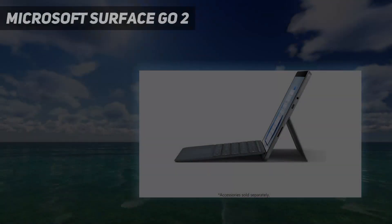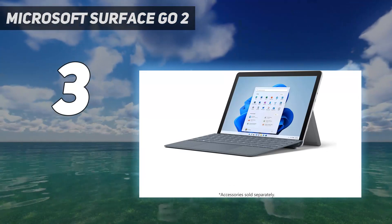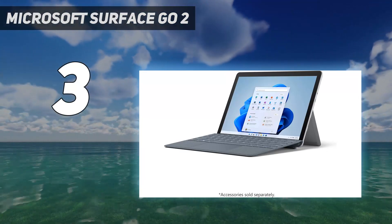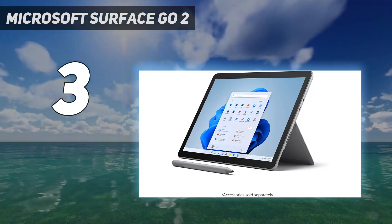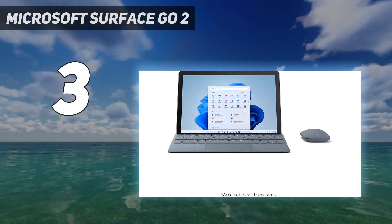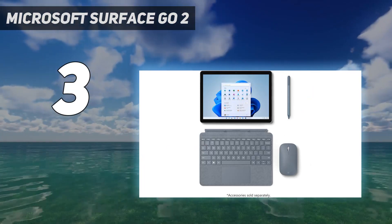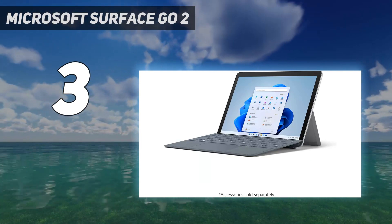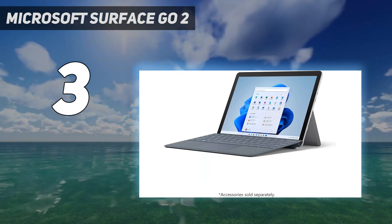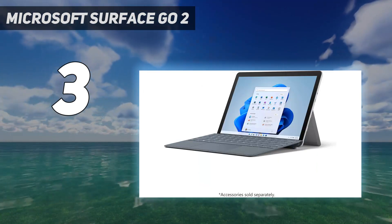At number 3: the Microsoft Surface Go 2. The Microsoft Surface Go 2 remains our top recommendation for a cheap Windows tablet because it offers all the functionality of Windows in a sleek, portable slate. It offers better battery life than either its predecessor or successor, which is why we continue to recommend it despite its age. While the newer Surface Go 3 ships with a faster processor and Windows 11 instead of Windows 10, our testing reveals it's nearly identical to the Go 2 in terms of display quality and performance, while actually offering worse battery life.